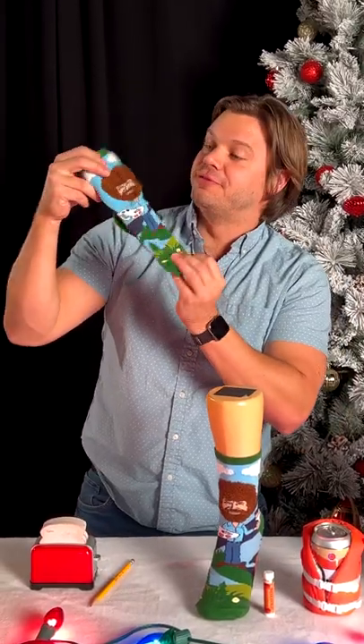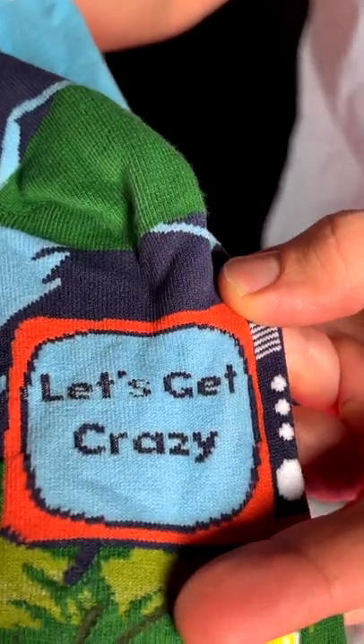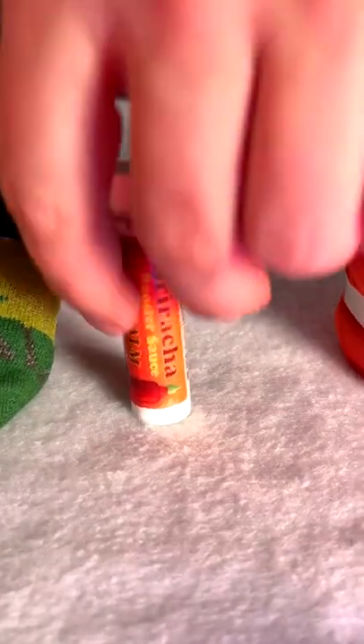These are the Bob Ross Fuzzy Hair Socks. If you love happy little trees and Bob Ross, you'll love these socks. And look on the back, it even says, let's get crazy. This next one is for that person who loves spice.